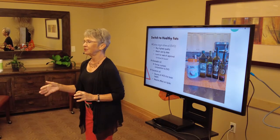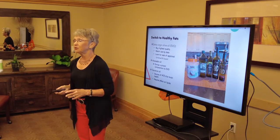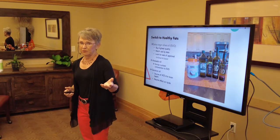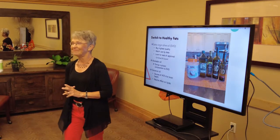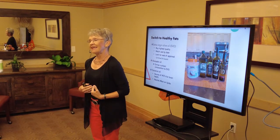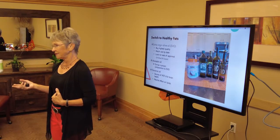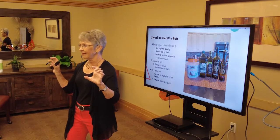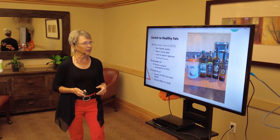Consuming these healthy fats would not make you fat. Fat stays in your stomach twice as long as protein and carbohydrates, so when you consume healthy fats they help with satiety. When you have a little fat in your diet, you're not going to get as hungry as quickly, which helps with weight management.